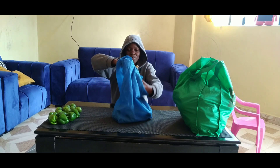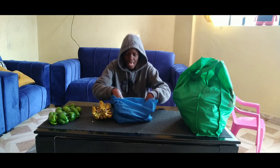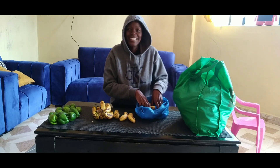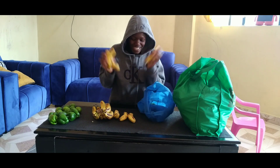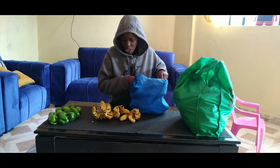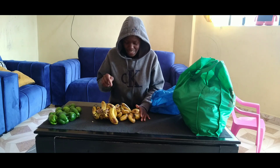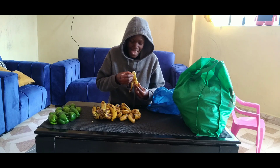We also have bananas here. All of these bananas go for 90 shillings — yes, all of them go for 90 shillings.